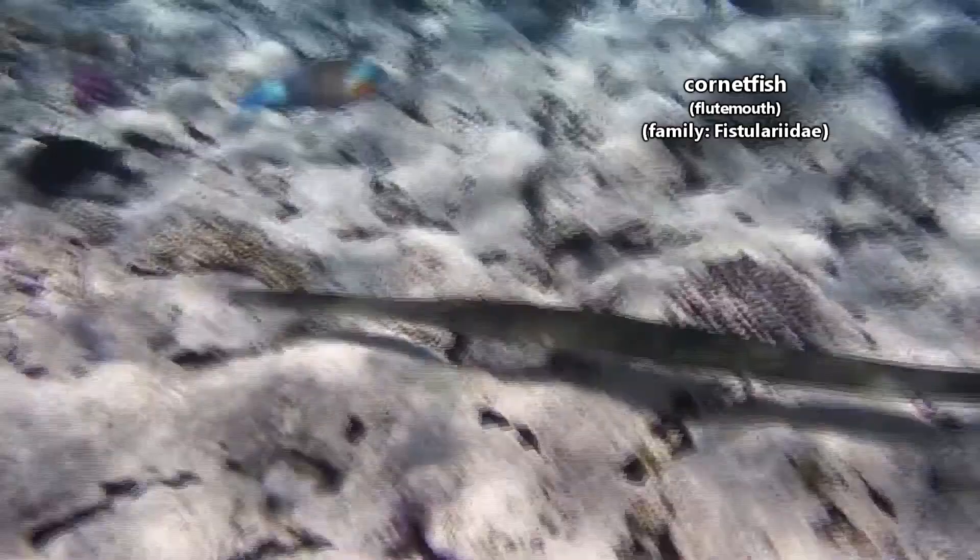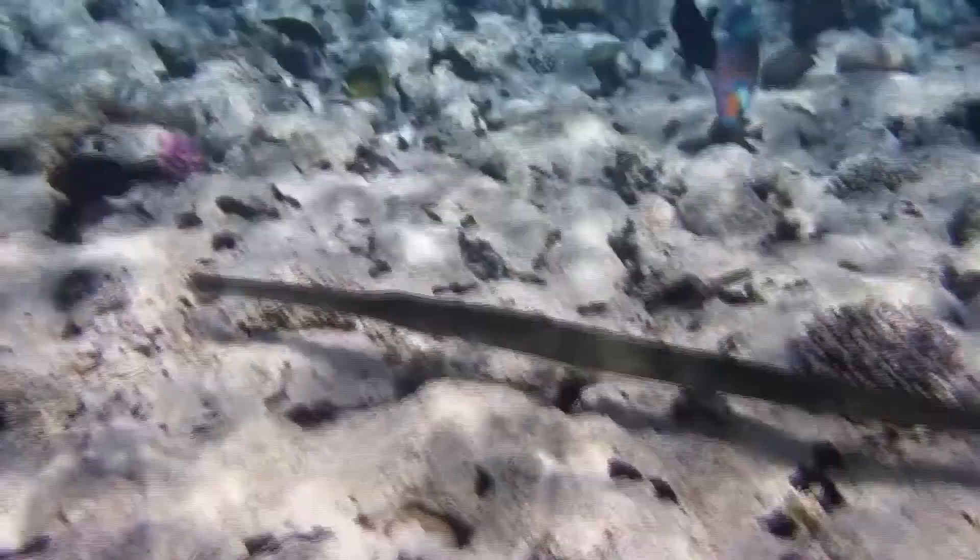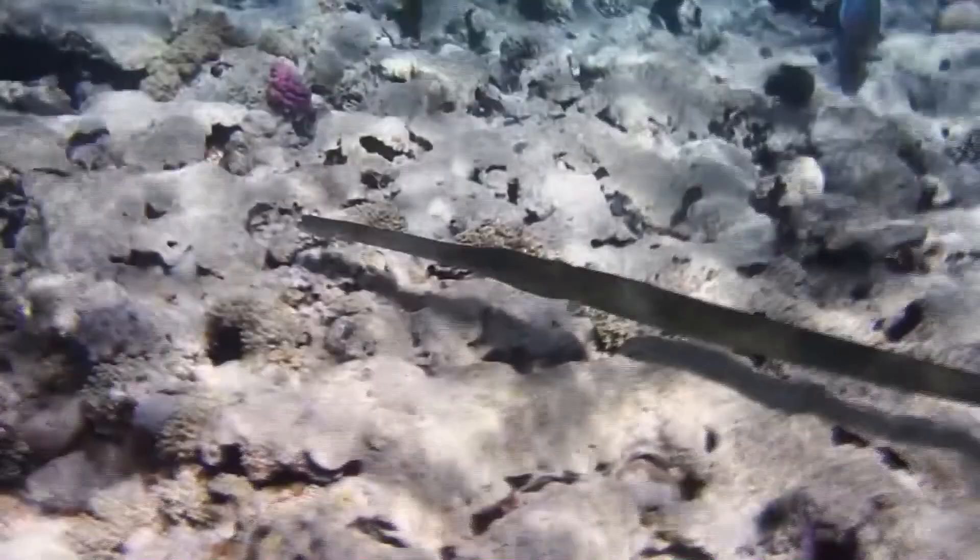Today on Animal Fact Files, we're discussing Cornetfish. Cornetfish are also known as flute mouths, and they somewhat resemble the trumpetfish to whom they're closely related.